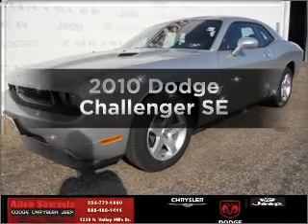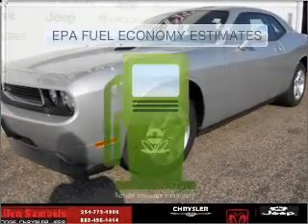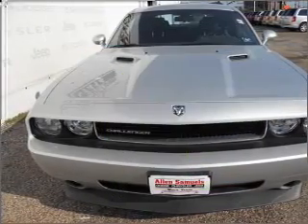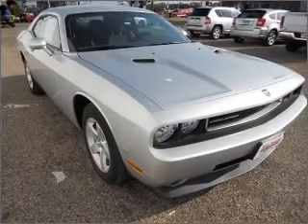Check out this 2010 Dodge Challenger. This is the set of wheels you've been looking for. Save your money — make fewer trips to the gas station when driving this fuel-efficient vehicle with a reliable six-cylinder engine that responds smoothly to its five-speed automatic transmission.